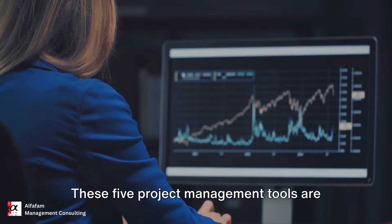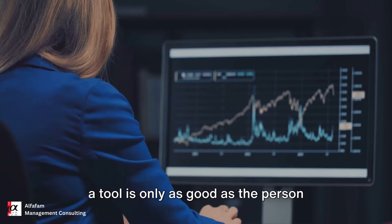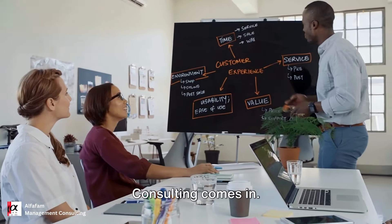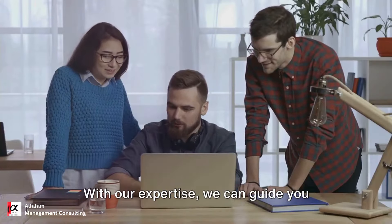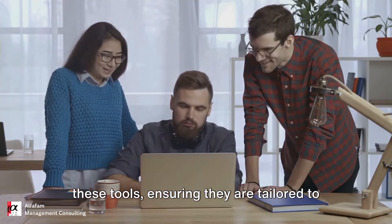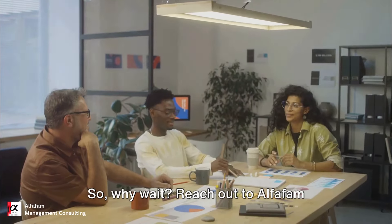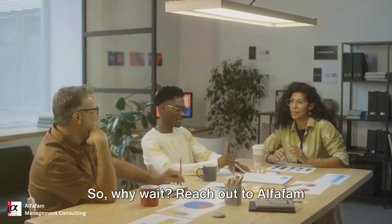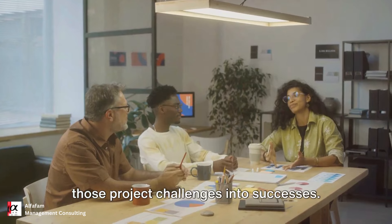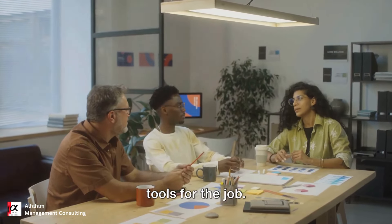These five project management tools are truly the cream of the crop. But remember, a tool is only as good as the person wielding it. That's where AlphaFam Management Consulting comes in. With our expertise, we can guide you through the setup and configurations of these tools, ensuring they are tailored to your project's specific needs. So, why wait? Reach out to AlphaFam Management Consulting and let's turn those project challenges into successes, because every project deserves the right tools for the job.